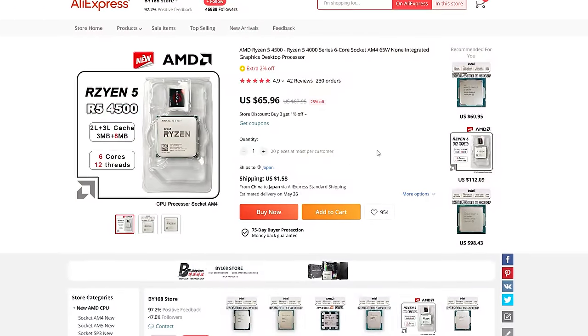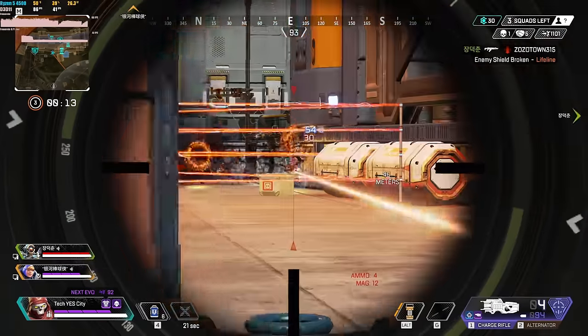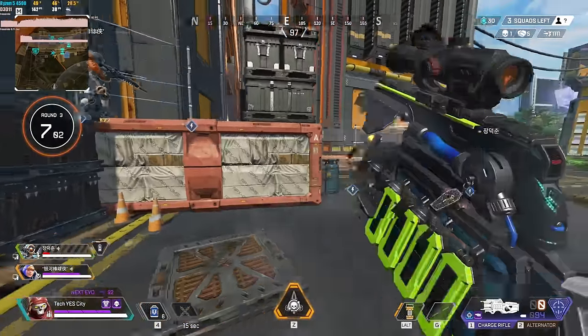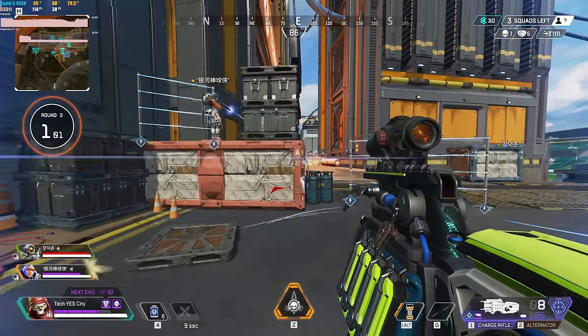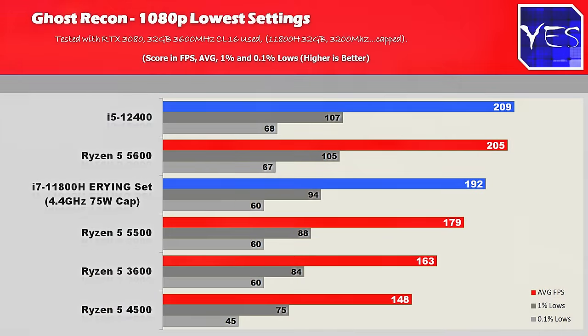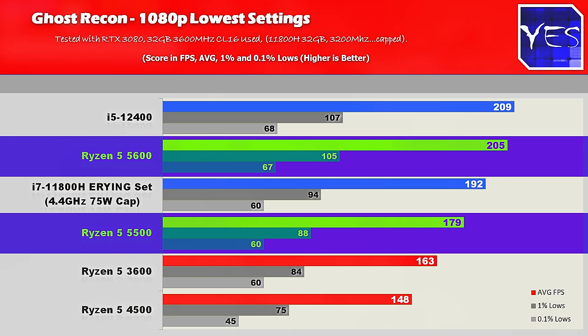Now let's get into the benchmarks. We'll do the traditional bar graphs showing performance versus mainly the Ryzen 5 3600 and also the Ryzen 5 5500. Looking at these gaming numbers, we've got four different games tested with an RTX 3080 at both 1080p low and ultra settings. In Ghost Recon, versus the Ryzen 5 3600 — which is kind of a direct competitor — this CPU is coming a little bit behind in performance. Then we've got the Ryzen 5 5500 and 5600 pulling ahead of both CPUs as well.